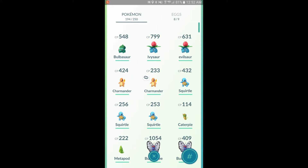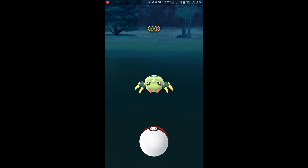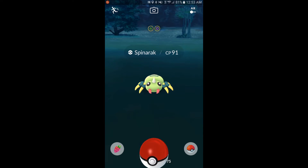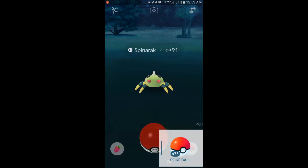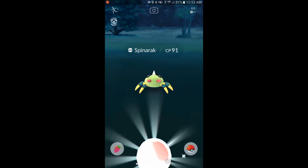They've sped up a lot of animations, though it still takes forever to send Pokémon to the candy grinder. Hopefully they'll fix that eventually.